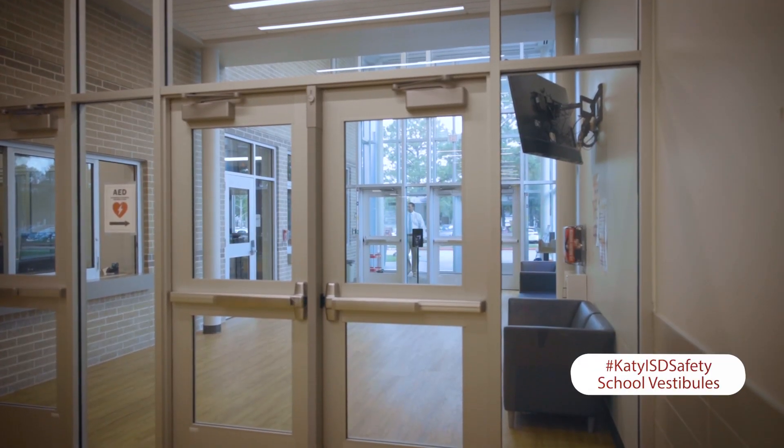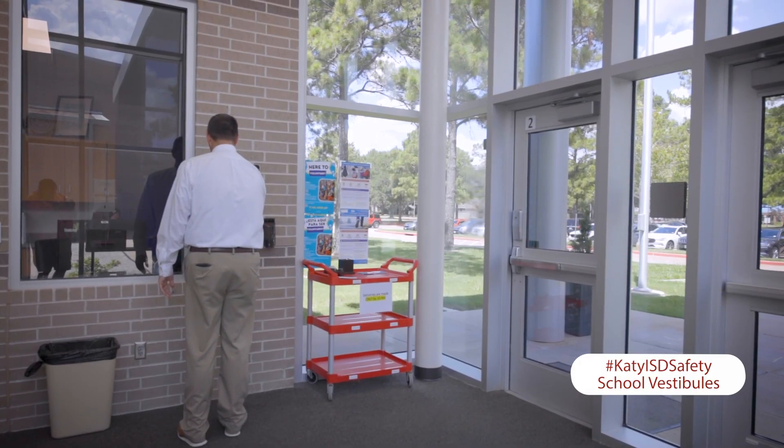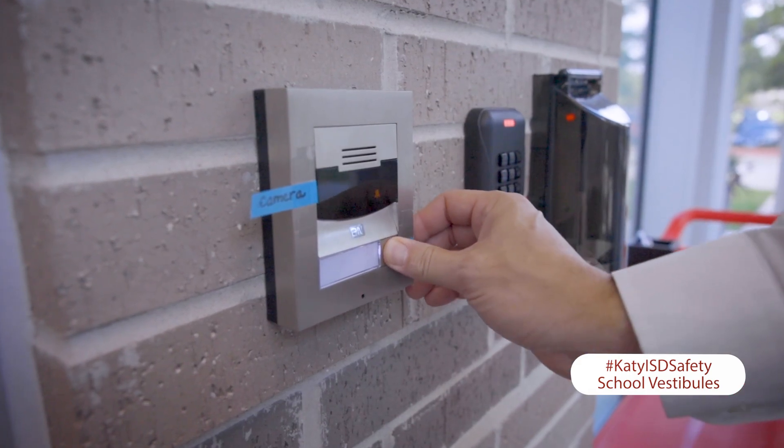The vestibules are a part of our campus's three-door strategy for visitor management and also minimize the potential for external threats. The vestibules include door intercoms and cameras.